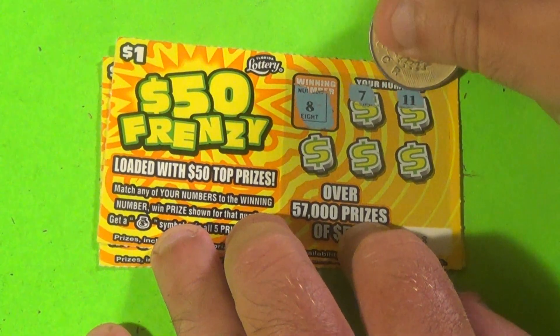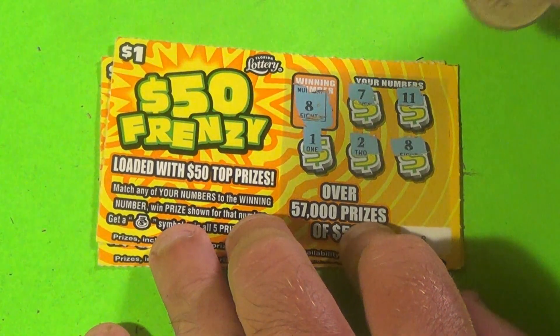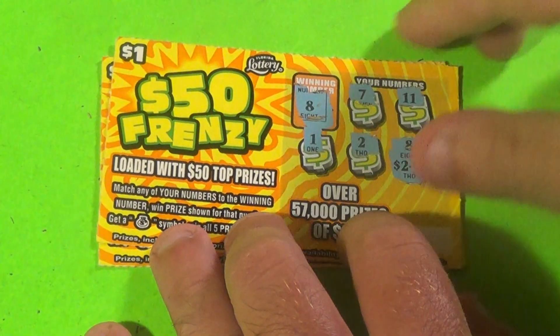An 8, 7, 11, 1, 2, and we have an 8. And we have $2.